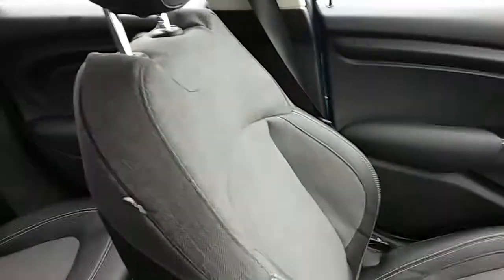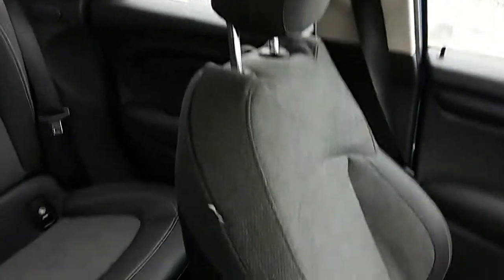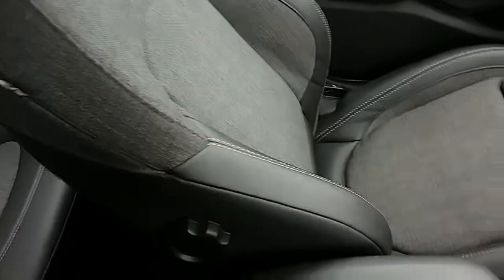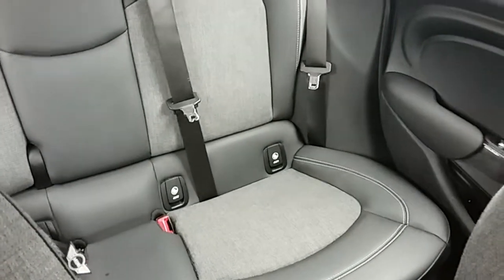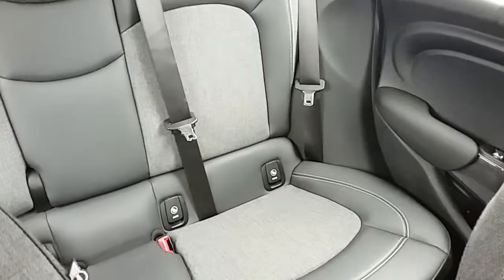Moving on to the seats in this Mini Cooper, they are mostly finished in grey cloth with black leather surrounding. The same design is mirrored in the back seats. ISOFIX tethers are fitted down there just to ensure the safety of any passengers travelling in the rear of this car. There's also a good amount of leg space throughout the whole car, which ensures comfort.